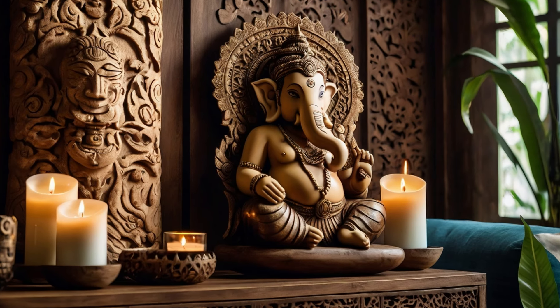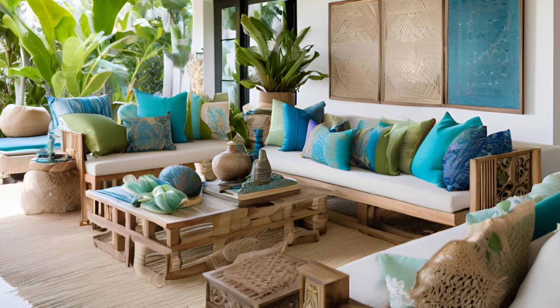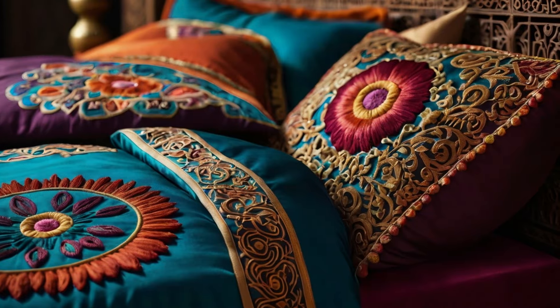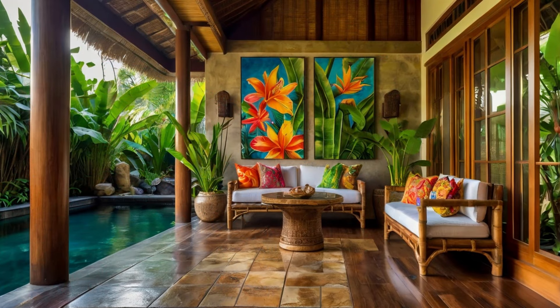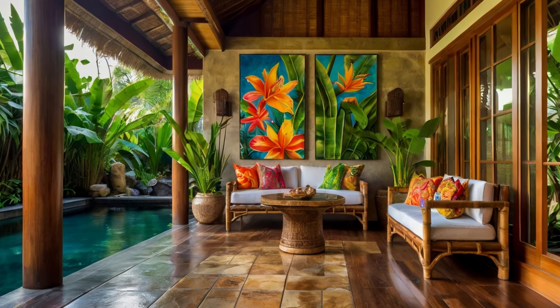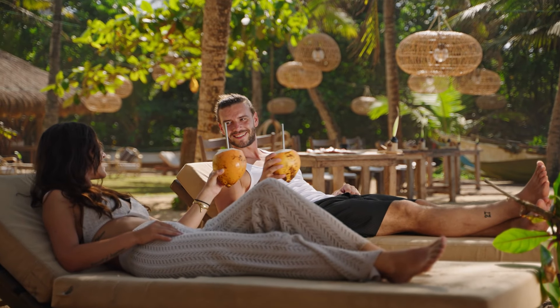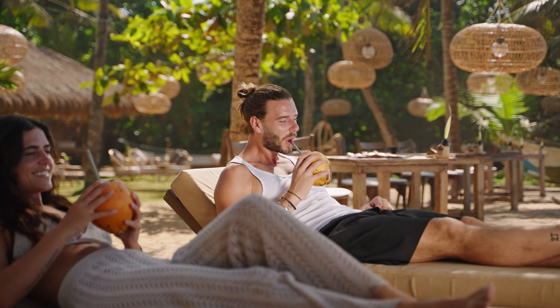Color palettes are usually inspired by nature — earthy browns, greens, and soft neutrals dominate the interiors, complemented by pops of vibrant color from tropical flowers or artwork. Woven textures, from hand-woven rugs to bamboo blinds, add an extra layer of depth to the space. In Balinese decor, it's all about creating a harmonious, peaceful environment that feels connected to the natural world. Incorporating these elements into your home decor can transform any space into a serene retreat.